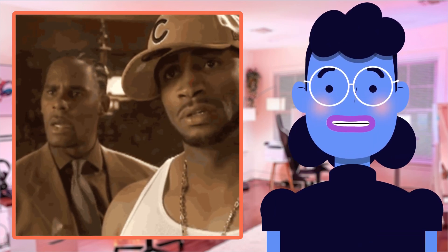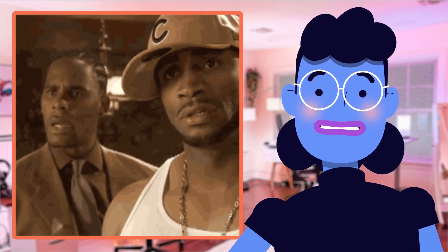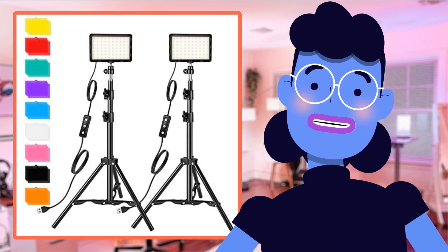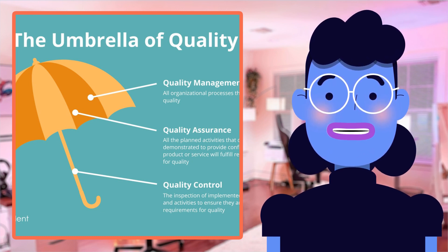Capturing stunning visuals while performing tasks has never been easier, wherever and whenever. With great quality, durability, and top-notch customer service offered by the team at Altson, who wouldn't want convenience coupled with impressive results?